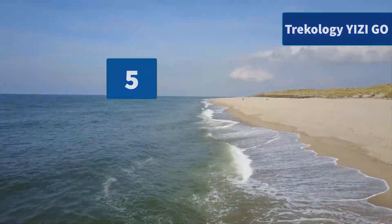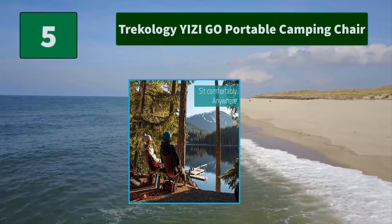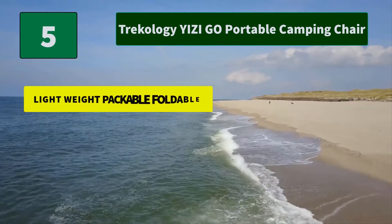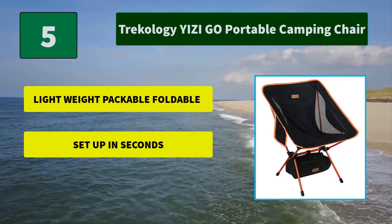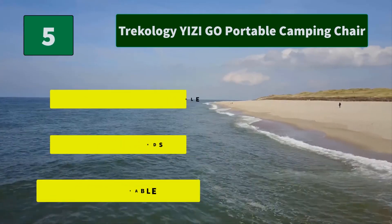Number 5: Tricology Yuzigo Portable Camping Chair. The new Yuzigo design is 1 cm higher and 15% lighter than the prior version. Experience superior lower back support from the new deeper seat fabric. It fits in backpacks and carry-on luggage. Main features: lightweight, packable, foldable; setup in seconds; super durable.